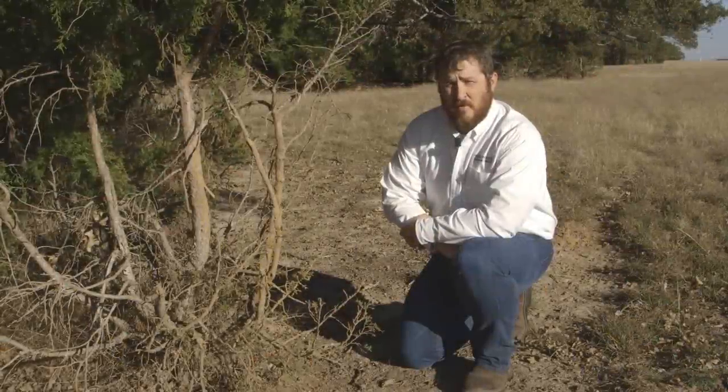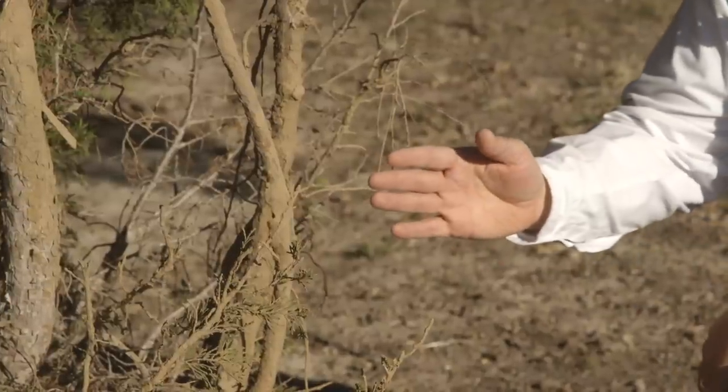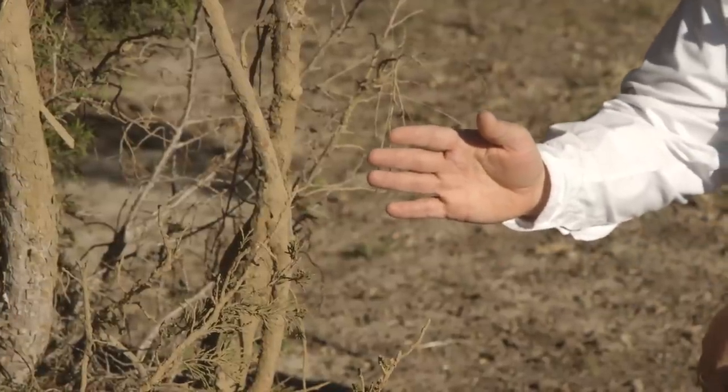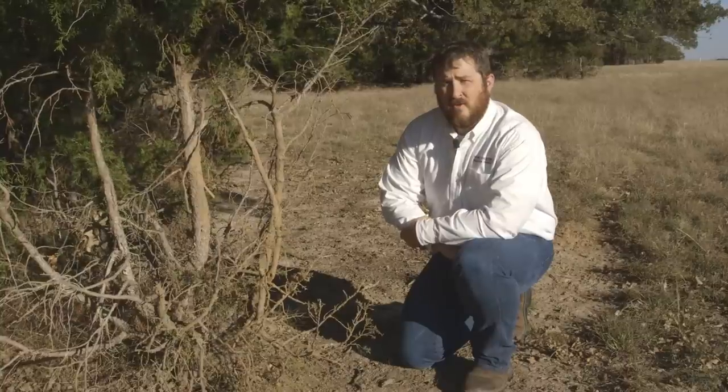This is a good example of wild pig rubbing. You can see on this tree where they rubbed against it to remove external parasites. If this were a tree of high economic value, such as a pecan tree, there could be significant damage.